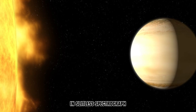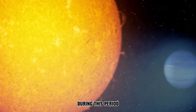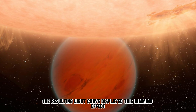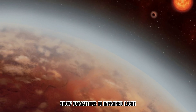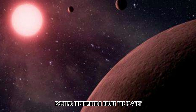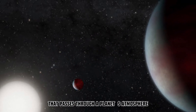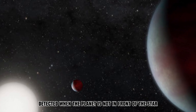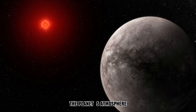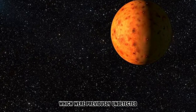Webb's NIRCam — an instrument combining near-infrared imager and slitless spectrograph — observed the WASP 96 system for 6.4 hours. During this period, the planet transited in front of its host star, causing a dimming of starlight. The resulting light curve displayed this dimming effect, and the transmission spectrum showed variations in infrared light between 0.6 and 2.6 microns. These findings confirmed existing information about the planet. Webb's capabilities enable the detection of key gases like water, haze, and clouds, which were previously undetected.